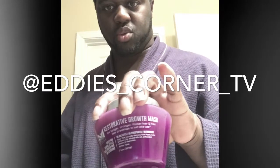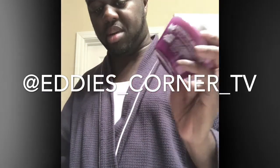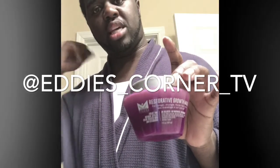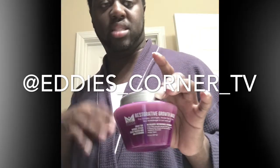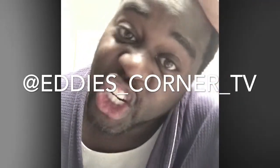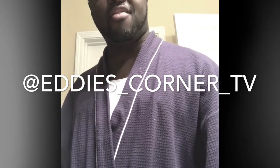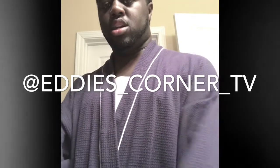You only have to use this once a week. I use it every Monday — let it sit in your hair for 10 minutes, comb it through, put the shower cap on and just sit there for 10 minutes, then wash it out with cold water. Your hair is going to be so shiny. My hair used to be all dull and now it is jet black and shiny — I literally went from a dull 4B to a shiny 4B.